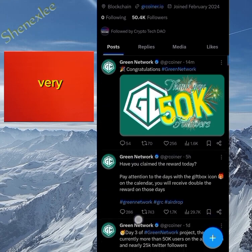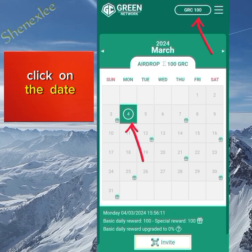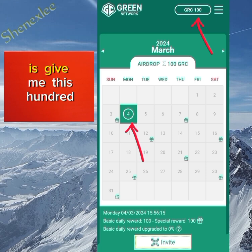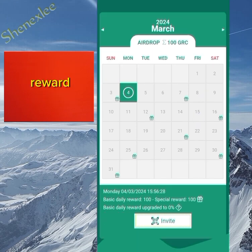All you do is click on the current date. As you can see — wonderful Monday — when I clicked on it, it gave me 100 GRC tokens. That's the GRC token, and that is what you come here to do every day. You just claim 100 GRC tokens every single day by clicking on that same date.